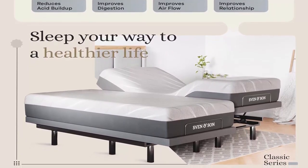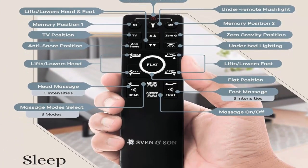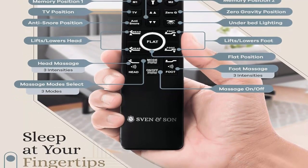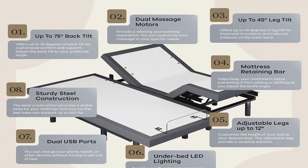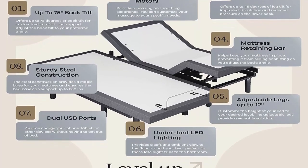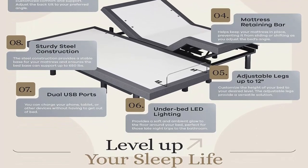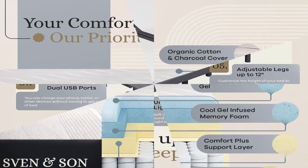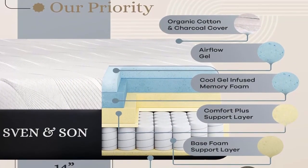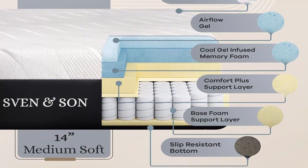Innovative Ergonomic Remote: Dive into a realm of relaxation with settings such as zero gravity for weightlessness and anti-snore for unobstructed breathing. The remote boasts memory positions to save your favorite settings, under bed lighting for soft illumination, and dozens of other features to bring you personalized comfort. The built-in USB ports ensure your devices are always charged. For relaxation or therapy, the bed offers various massage modes to soothe your body.